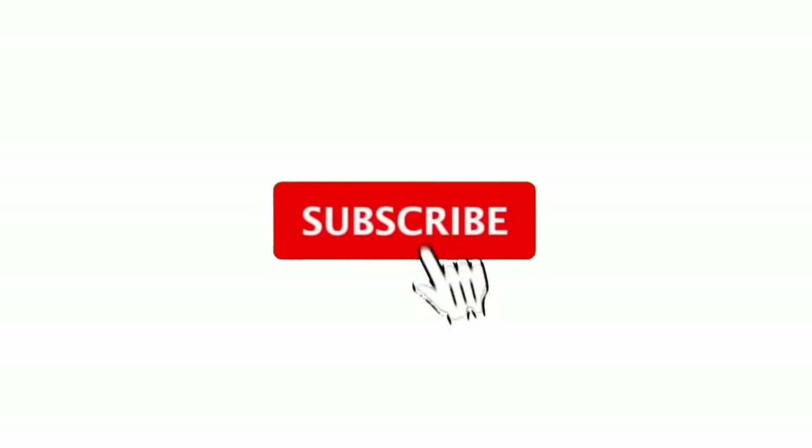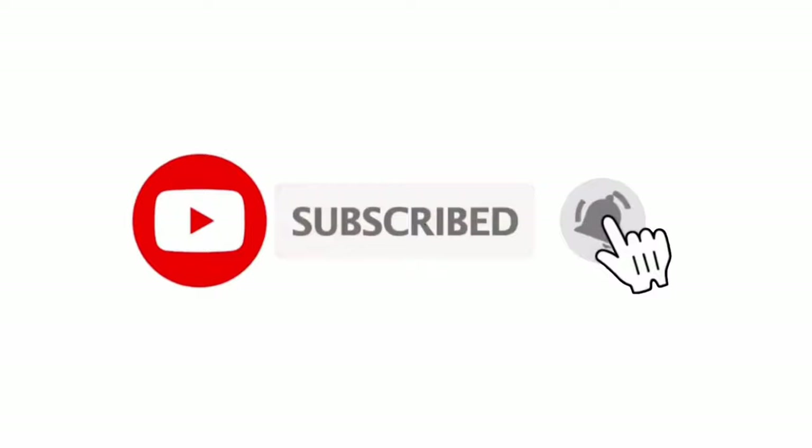Hello all. Welcome to Gharpedia. Here are some coolest tips to keep your home cool, that too without an AC. Before we begin the video, do not forget to subscribe to our page and hit the bell icon to get all the latest updates. Let's get started.